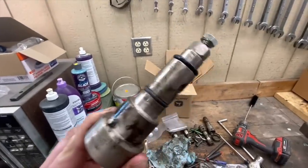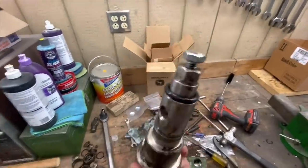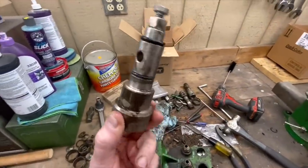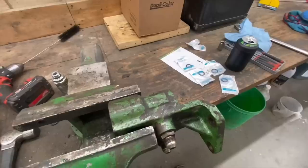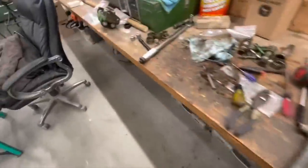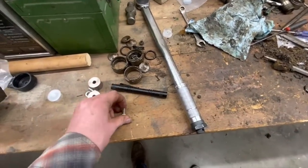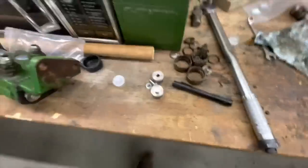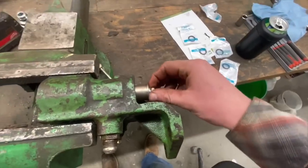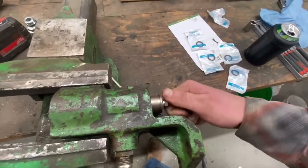I've got the new O-rings that I got at Farm and Home on top and the old one on the bottom. They look the same, so I assume that they're the same. Now that you've got your bodies back together, take the end caps here that are supplied with the kit and put them on the back, seal everything up, and then torque them to 50 foot-pounds.